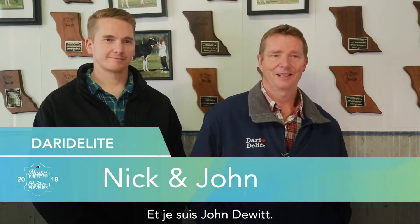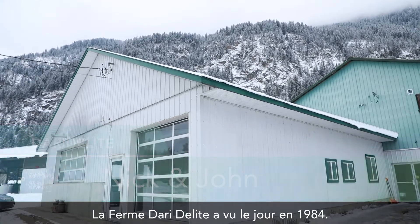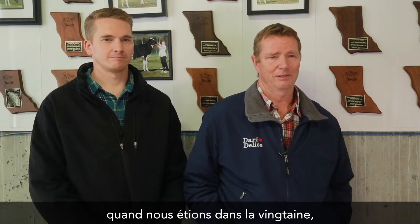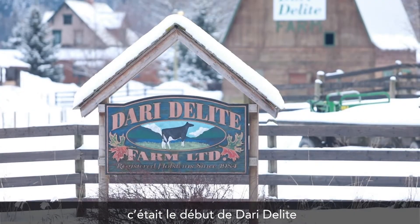My name is Nick DeWitt, and I'm John DeWitt. Dairy Delight Farm started in 1984. My wife and I, Joni, we started the farm when we were in our 20s. And that's the beginning of Dairy Delight.